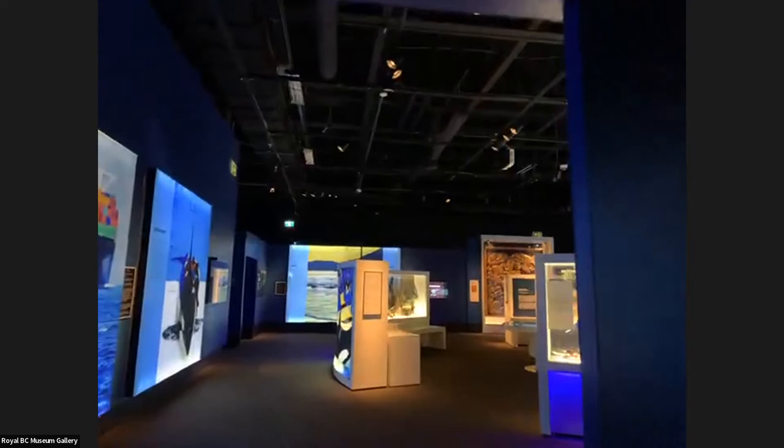Where I am right now is in the captivity section, but today we'll be going into our shared future. When we first go in, I'll flip the camera around. So Mark, do you want to start talking a little bit about why orcas are important? Why do we need to protect them?